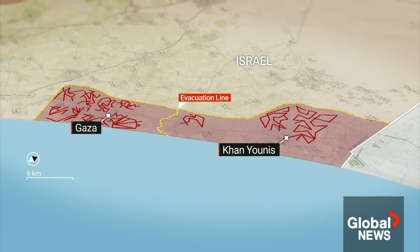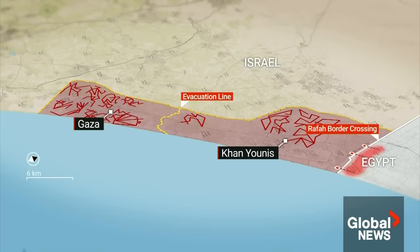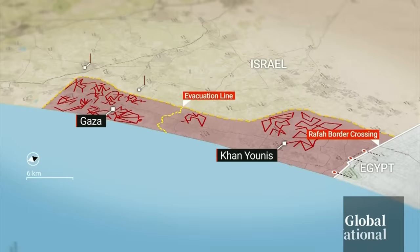They're used to hide out or move around covertly, and now likely a place to hold some of the hostages. Border tunnels to Egypt are used to smuggle goods and weapons as Gaza remains under blockade.